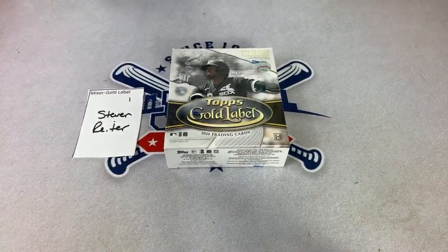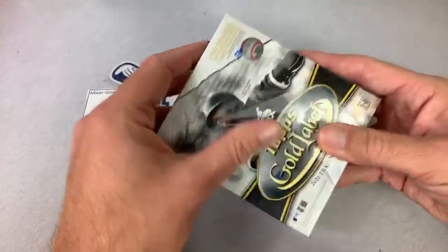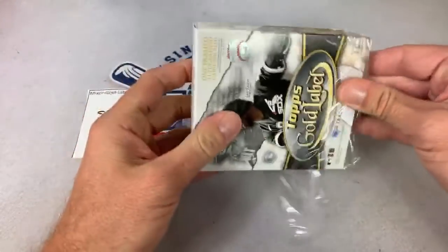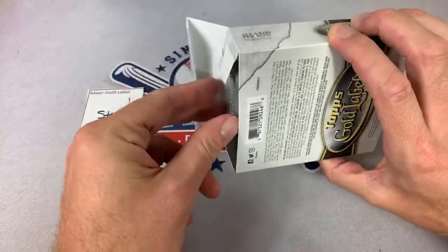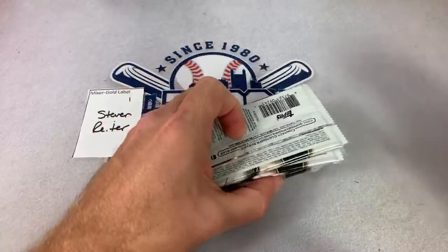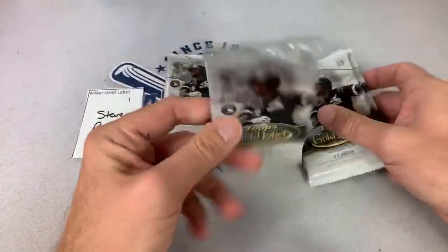Best of luck to you Steven, let's see what we can find in spot number one. As you remember there's seven packs in here — one of those packs will be extra heavy, and that pack will have a framed gold autograph card. Hope it's something good. Alright, so there it is, it's the top pack. Tyler says congrats on 75k, excited for a great stream tonight — thank you very much Tyler.